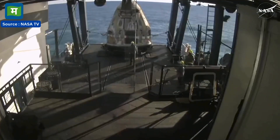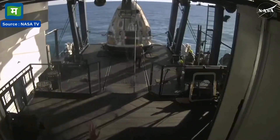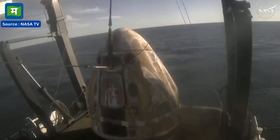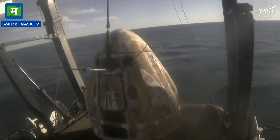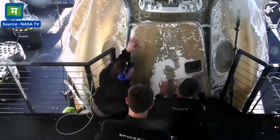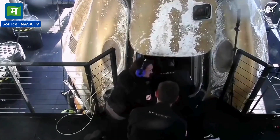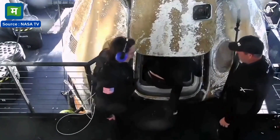So once securely on — welcome aboard the recovery vessel. Recovery personnel are completing final checks. And there you have it: the side hatch is open for the first time since September.